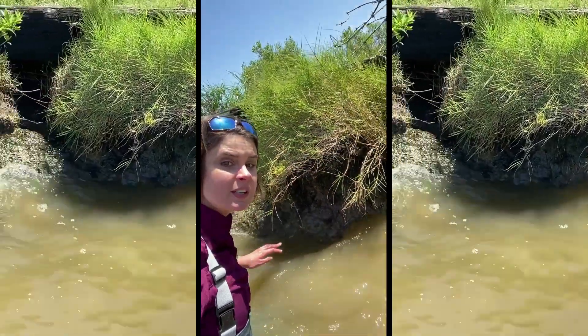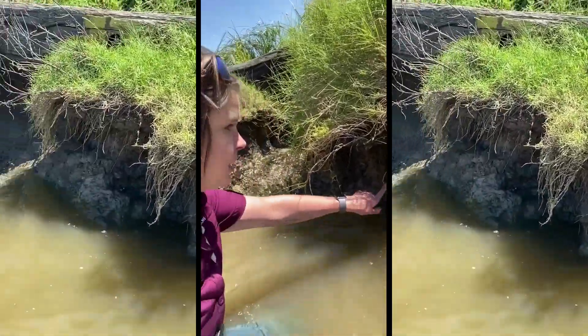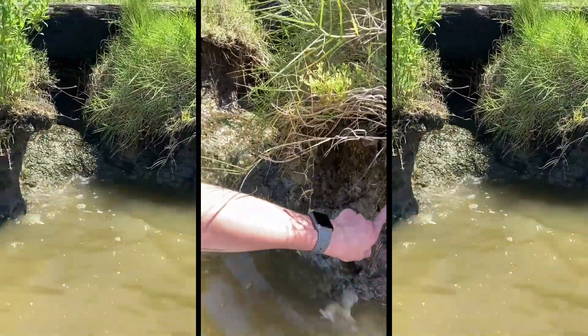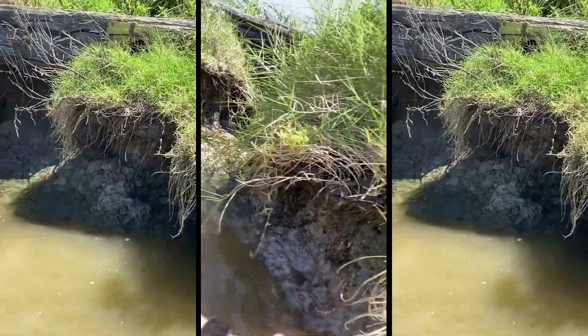Another purpose of the marsh is erosion control. As you can see, this bank is starting to erode away. But all of these grasses have deep roots, and those deep roots will crisscross and hopefully help prevent the erosion from going any further.